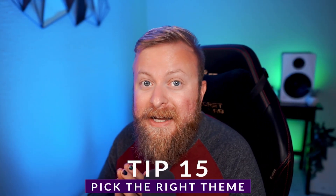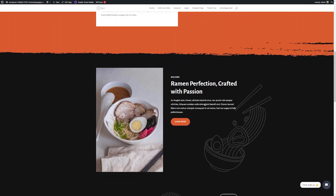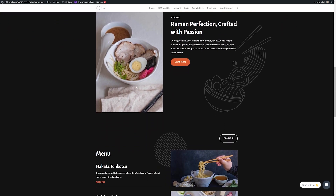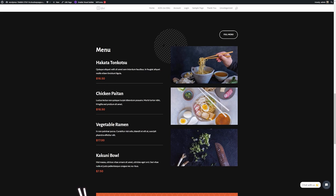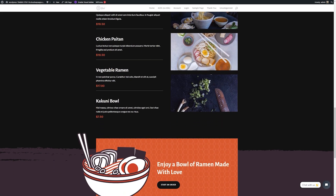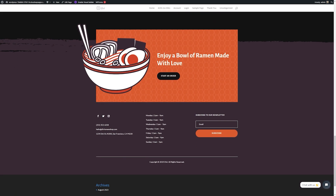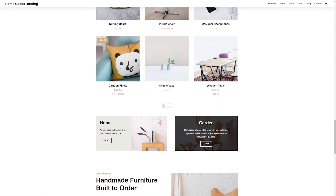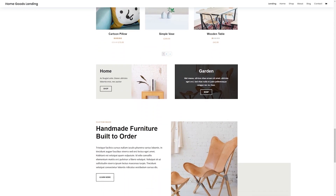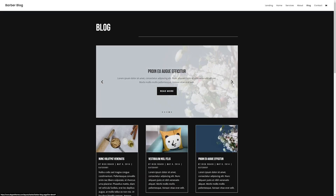Last but certainly not least is to pick the right theme for your site. Choosing a fast WordPress theme like Divi can help speed up your WordPress significantly. You should keep a few things in mind when looking for a new theme. First of all, is it responsive? A theme that works well on any screen size is a must, considering Google adopts a mobile-first mentality regarding search engine rankings. Secondly, opt for a theme that offers performance enhancements through code minification, dynamic framework, and other speed-boosting features.